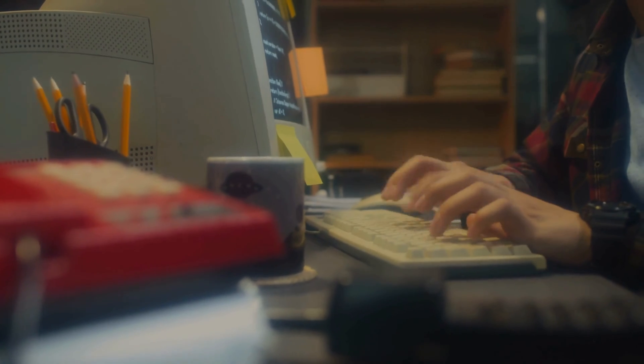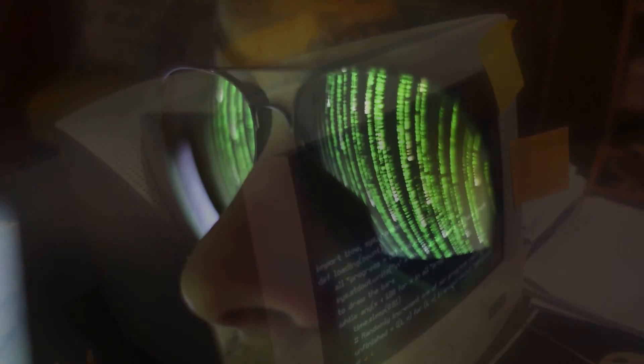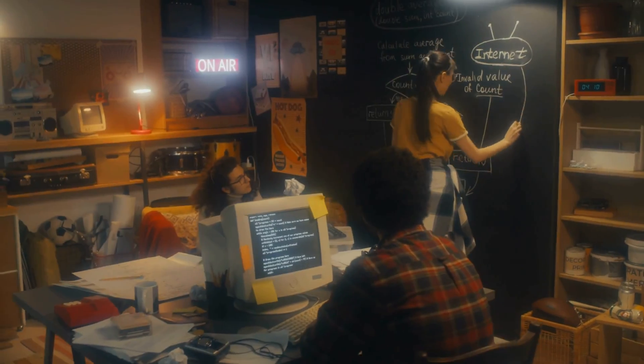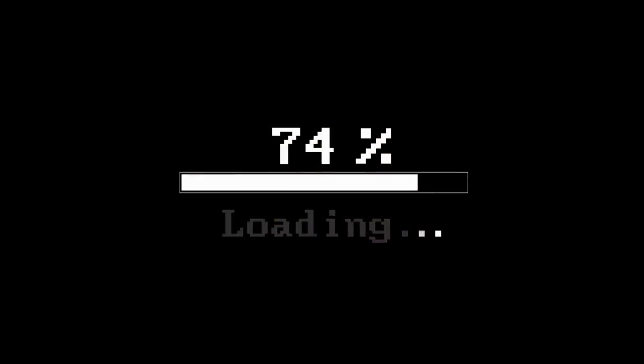The most innovative part involved connecting the machine to the university's network. Students designed a board that interfaced with the machine's sensors and connected to a computer. Custom-developed software queried the connected computer for the machine's status. Users could send a simple command from any terminal in the network, and the program would return info about the drink situation.